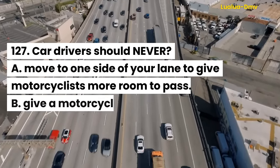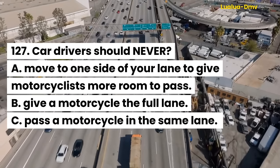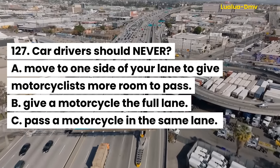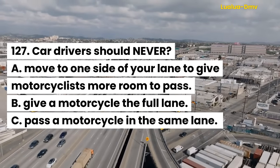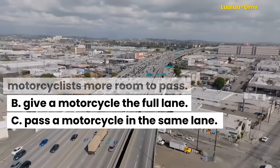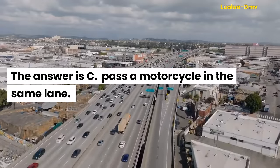Question 127. Car drivers should never: A. Move to one side of your lane to give motorcyclists more room to pass. B. Give a motorcycle the full lane. C. Pass a motorcycle in the same lane. The answer is C. Pass a motorcycle in the same lane.